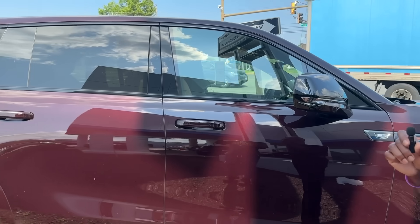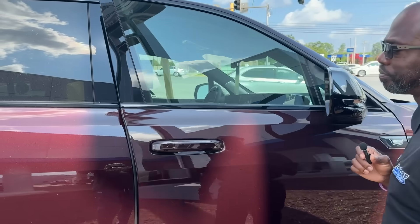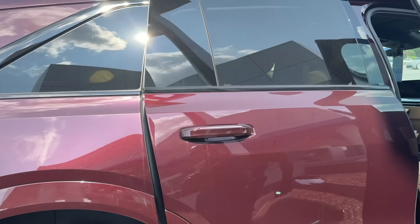The other good thing about the vehicle is you have the automatic doors that open up for you. So once you hit the open button, they come right open for you. You do that from the front and the back.